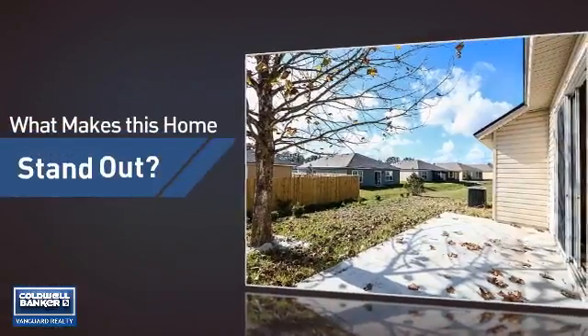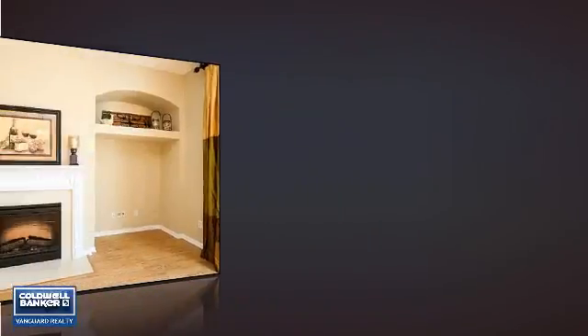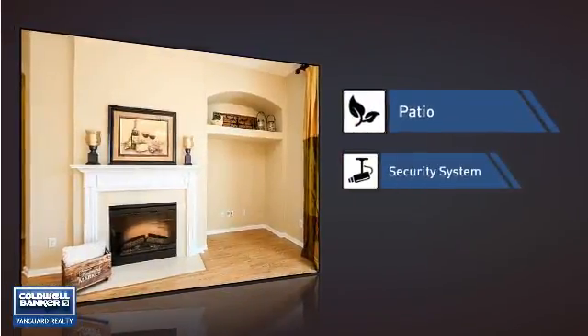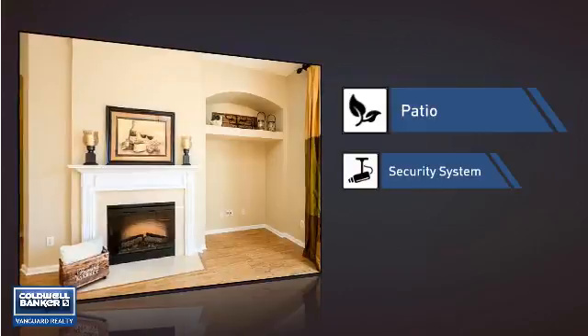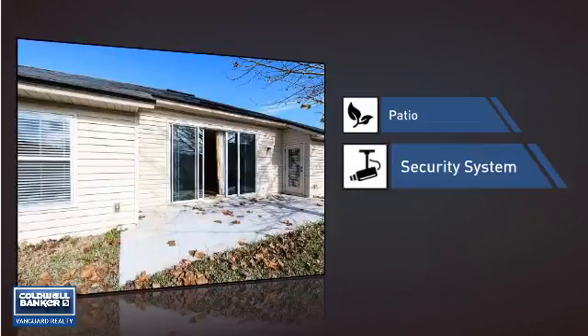But let's talk about what really makes this home stand out — like a patio, giving you some extra outdoor space for dining, recreation, and more. And a security system, so you can feel safe and secure around the clock.